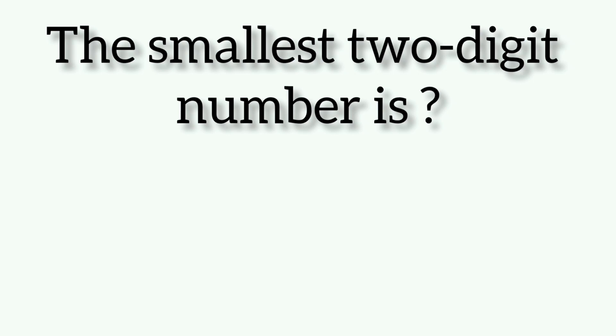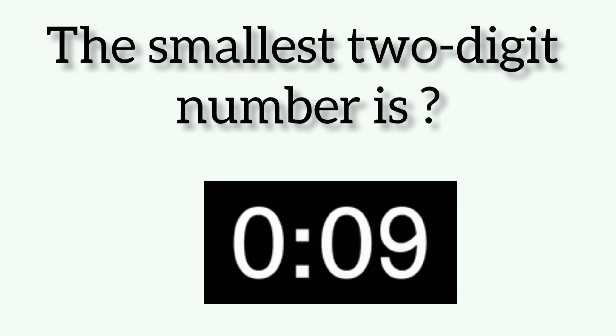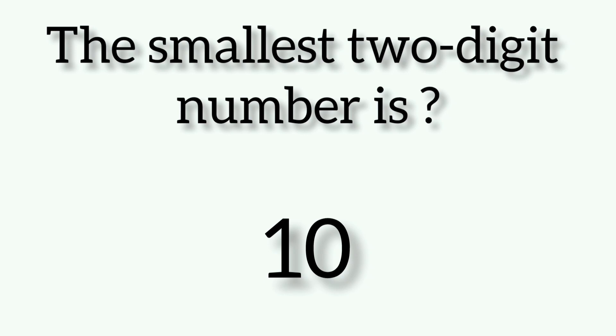The smallest two digit number is... Friends, the answer is 10.